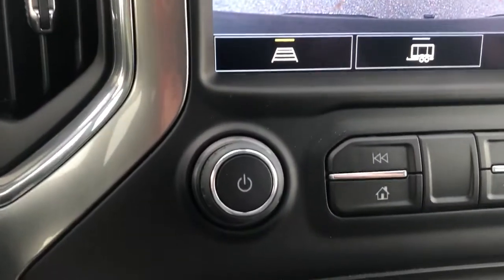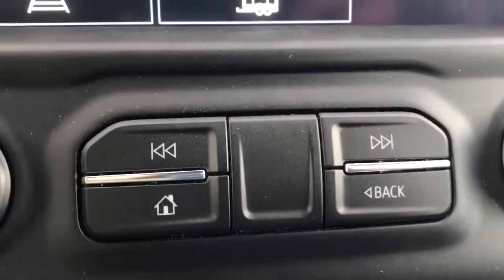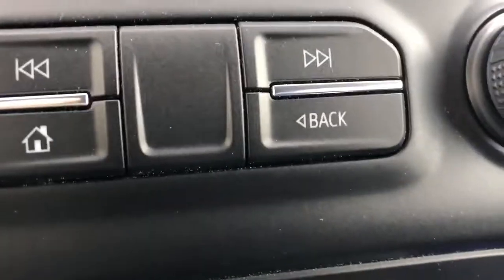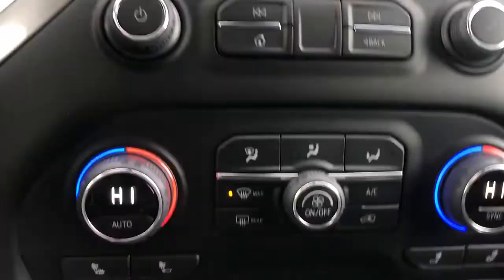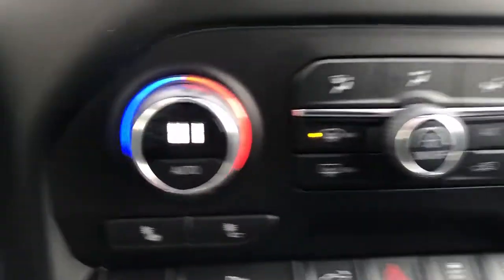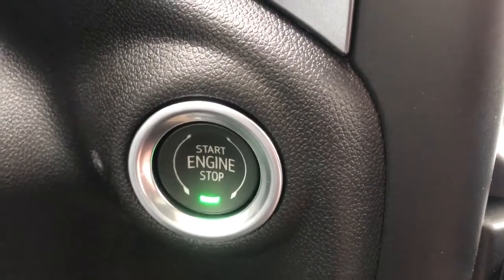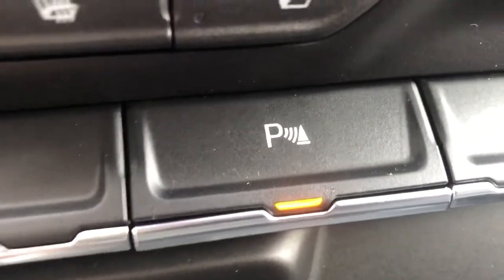Below the screen we have some additional controls: our volume button as well as our display off button. We have all of our tuning as well as our home and back button, and then our accept button on the other side if we choose not to use the touch screen. Below that we have our dual zone front climate control as well as our front and rear defroster. Then we have our start stop button just to the left of our climate, and our heated seats below our climate knob for both driver and passenger.